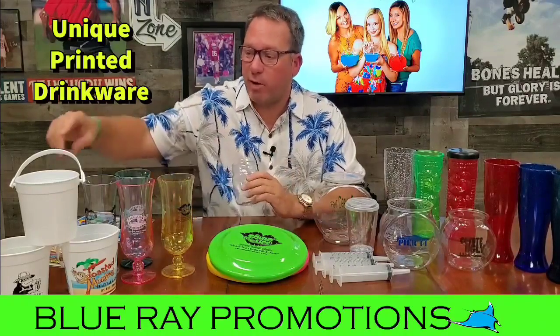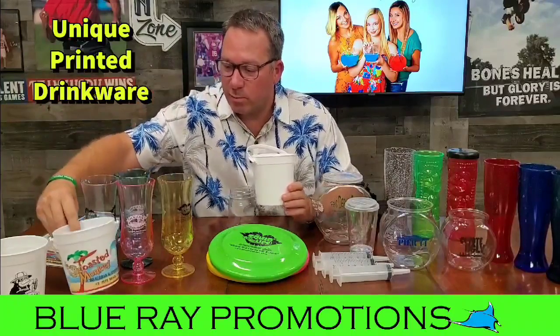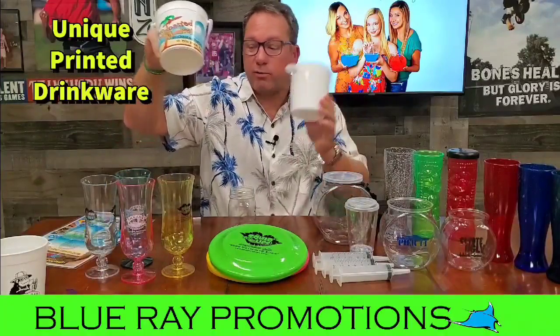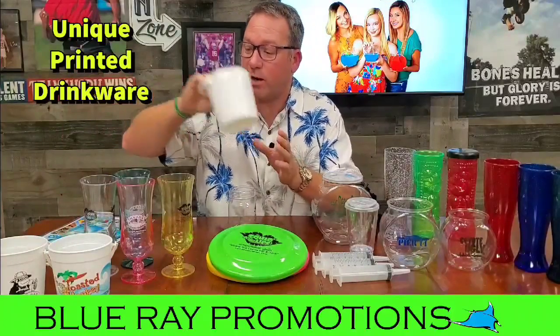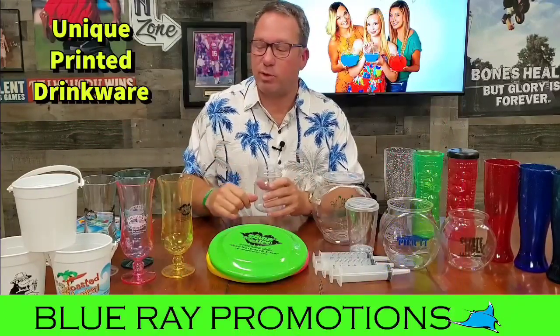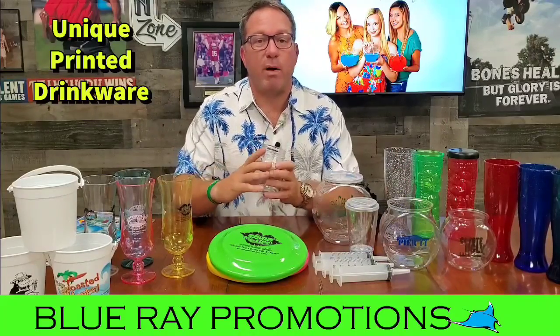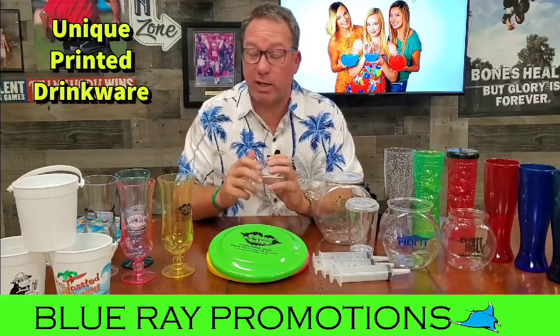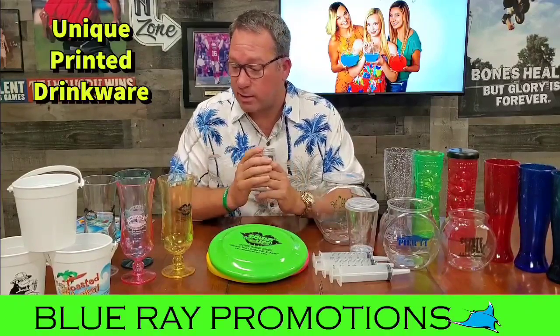I want to tell you a little bit about some of our products here. Rum buckets — some of you see these all over the place — 32-ounce rum buckets, especially in Florida. A lot of the resorts and bars make some really cool rum drinks with great recipes, putting a ton of fruit juice and decorating them up with oranges and cherries. We're one of the leading suppliers of rum buckets in the whole country, and we custom print those.